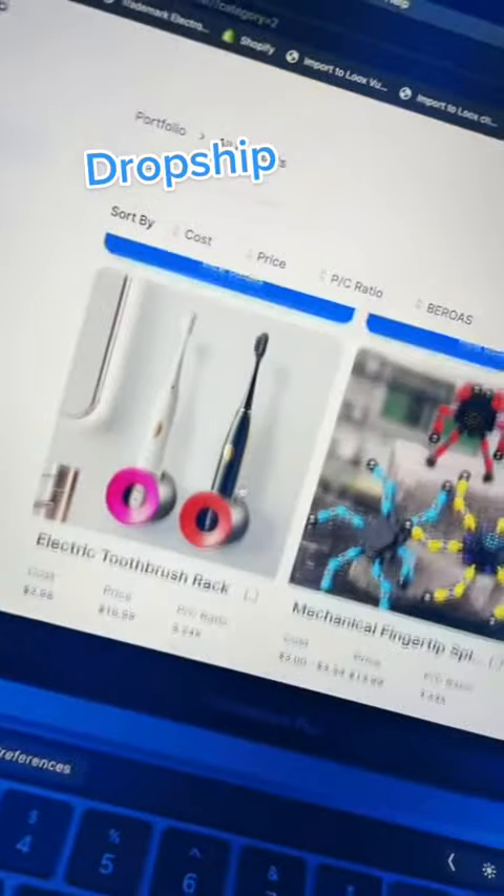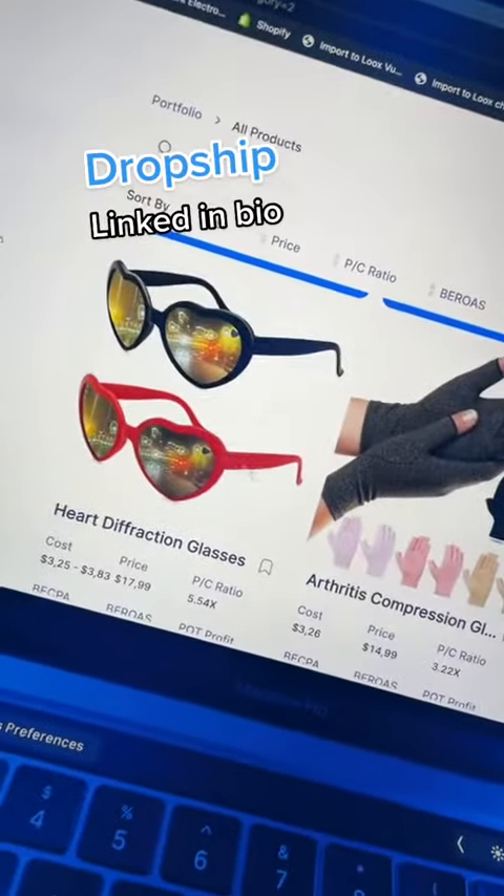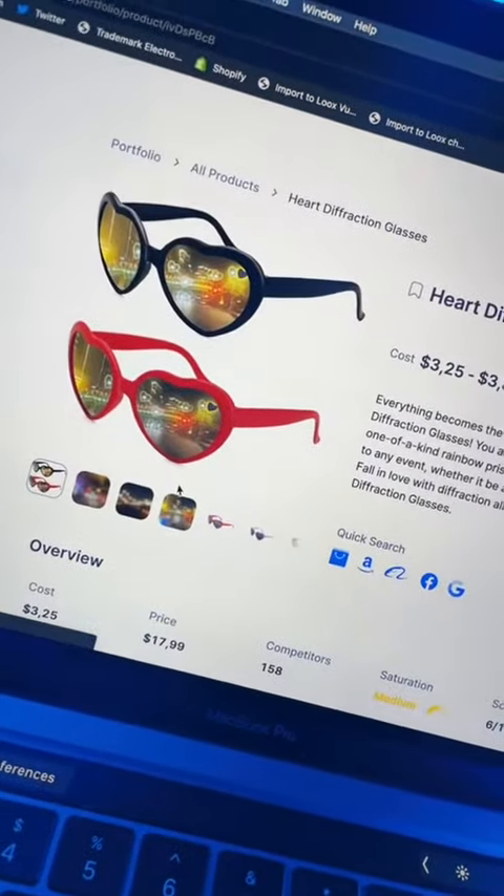This website called Dropship shows you a ton of cool products you can sell. I'm going to sell these heart glasses because Valentine's Day is coming up.